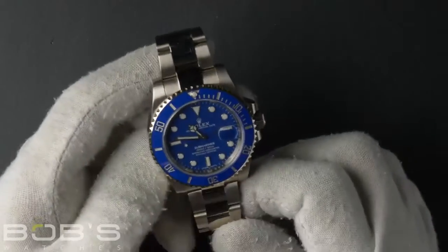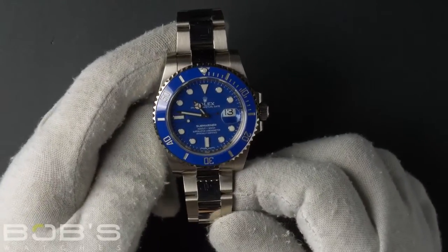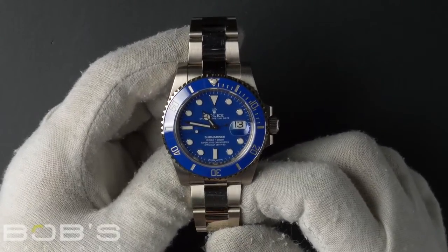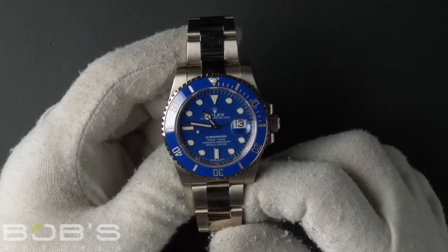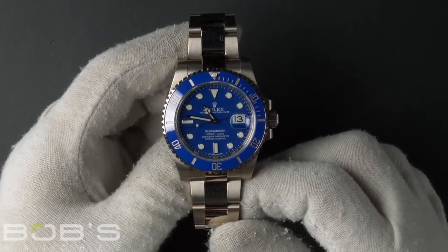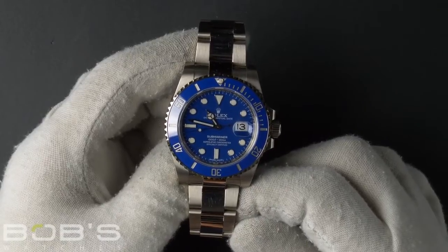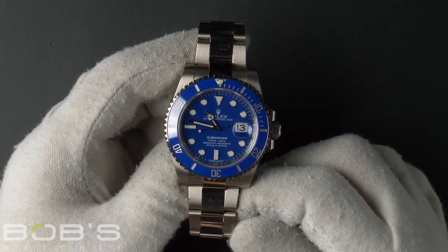The dial is blue with luminous hands and hour markers. The case is 40mm, 18 carat white gold with an anniversary blue ceramic bezel and has an inner reflector ring engraved with the serial number, and contains an automatic 3135 movement.